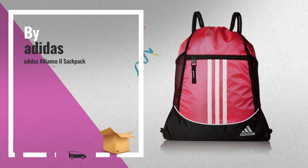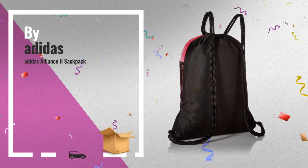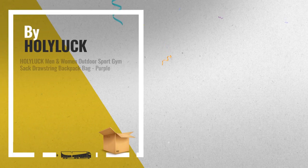Number 8: For more info, click the banner below. Number 9, by Holy Luck.